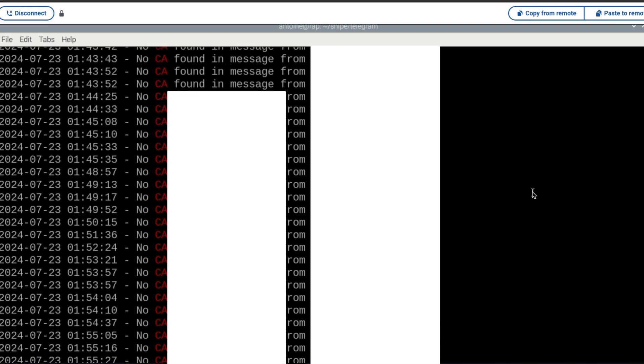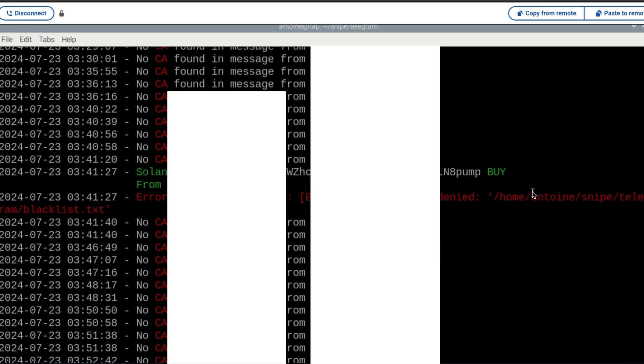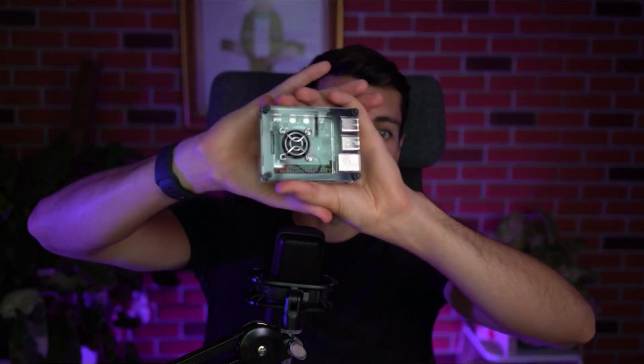Now that I have it monitoring all my Telegram groups and channels to see when there's a new contract posted, you might be wondering: 'Antoine, you're not going to run your computer 24/7.' Well, every problem has a solution. This is a Raspberry Pi — it's a tiny computer that can run with just USB-C, you plug in your internet cable, and it can run tons of programs on it. I used to run a Bitcoin node in 2021 like this. I could perform on-chain analysis with my own data, and now it's just going to run my bot.